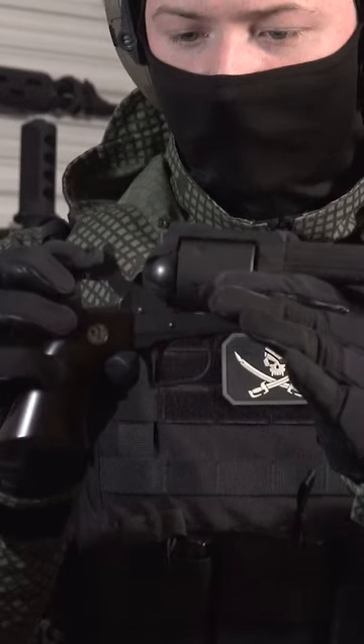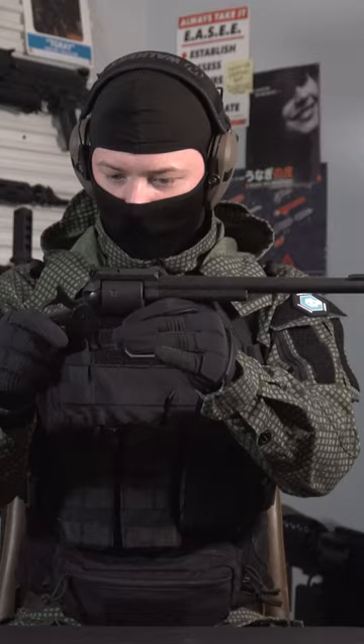Next is the Marushin Super Blackhawk. This is 10 inches — bar none, the most beautiful gun in my collection. Marushin makes such a nice looking gas blowback gun. That is so nice.